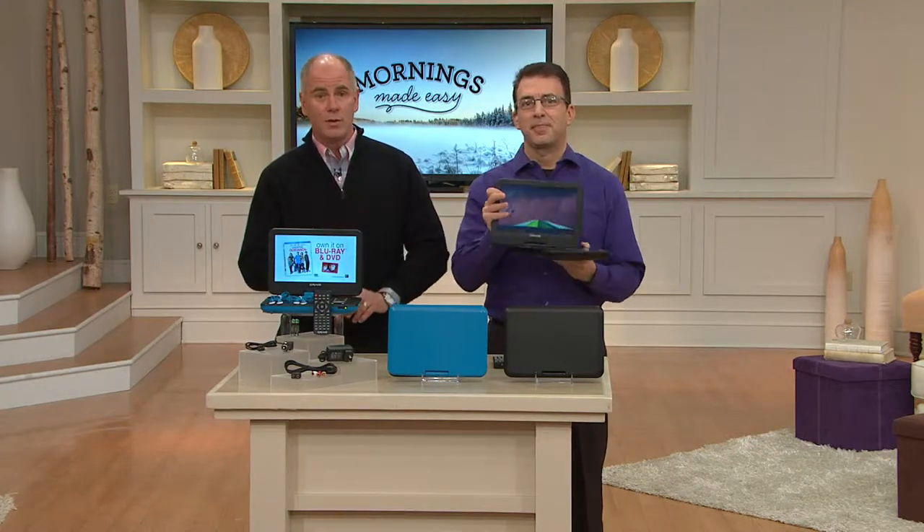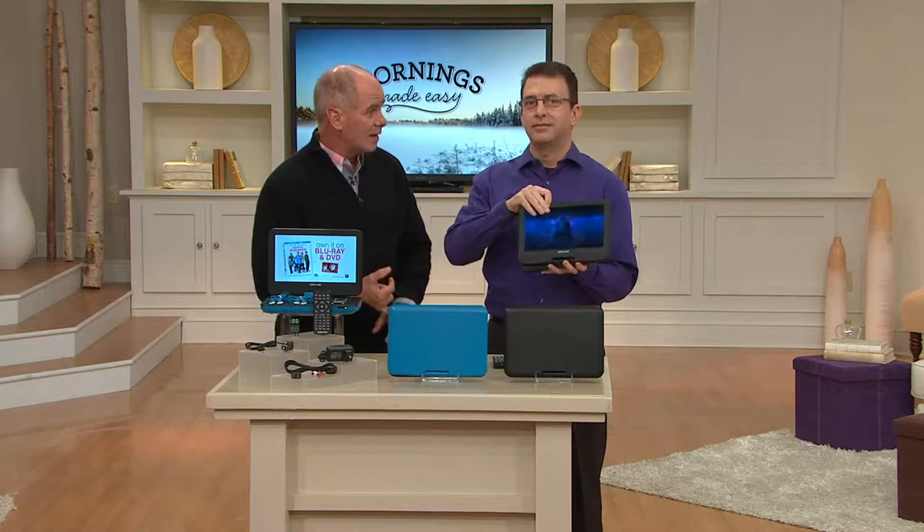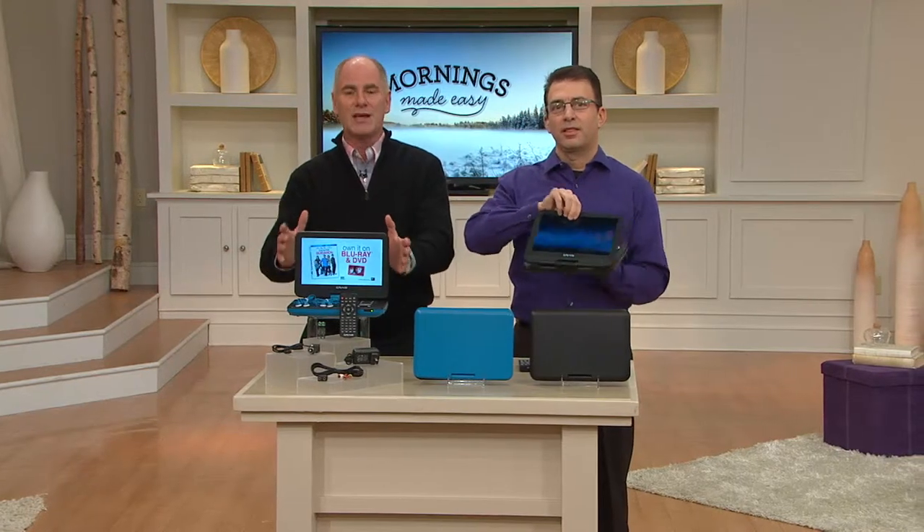Again, it will be a busy travel season. A lot of people take vacations for spring break, and it's nice to be able to take your movies with you. This is Craig's big screen portable device, and we now have it at a great clearance sale price.